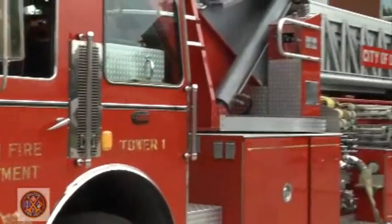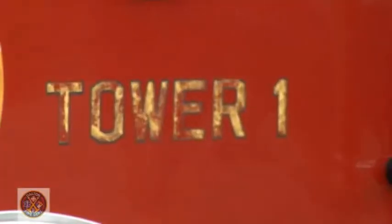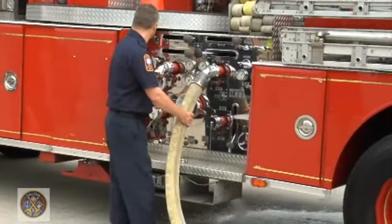Monday morning's ceremony featured some traditional touches. The bell on Tower One came from the old Tower One, which has been in service since 1987. It was retired with the pumping of water into the new Tower One.